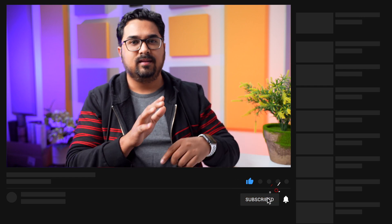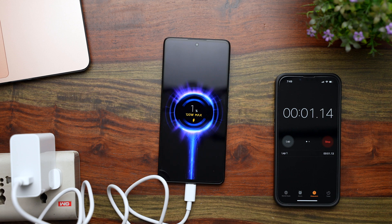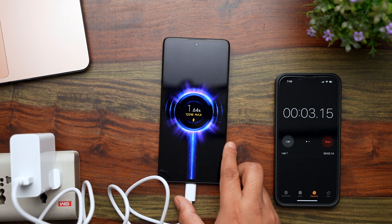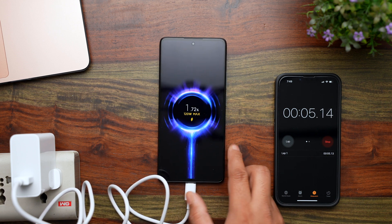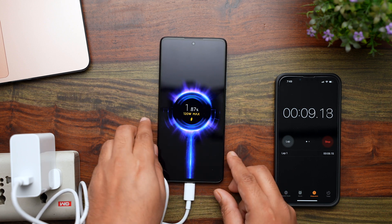Before we begin the test, if you are new to this channel, please consider hitting the subscribe button and the bell icon next to it so you won't miss out on any of the amazing videos coming up. With that, let us begin. I have started the watch just as I turned on the power switch. We see this 120W max animation, which means the phone is charging at the maximum rate. I will keep the screen off and test the charging status after every 5 minutes.